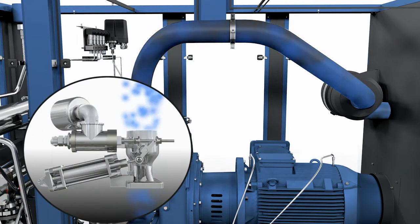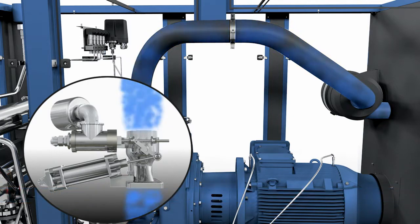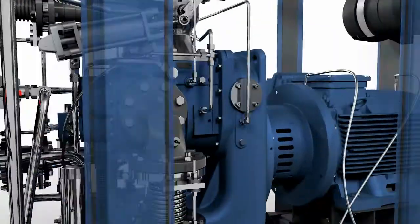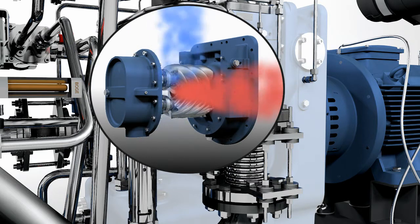The efficient compression process involves two stages. In the first stage, cool ambient air is drawn in and fed into the first air-end stage. This is an extremely efficient low pressure stage, distinguished by perfectly smooth running characteristics, maximized air delivery and minimized power consumption.